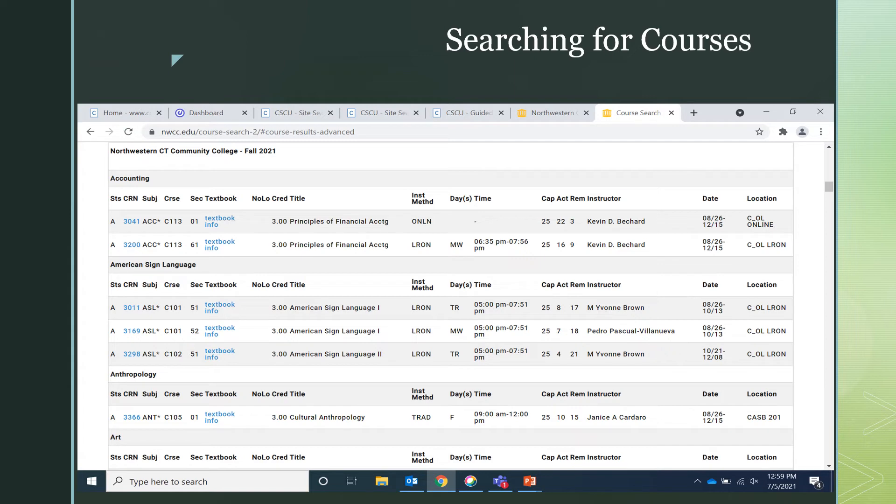The location of your class is listed in the last column on our course schedule. If your class is online, the location will state online. If your class is ELRON or in the virtual classrooms, it will read ELRON. If your class has a building and a room number next to it, that means that you will be required to be on campus in the corresponding building and room number. For example, ASB stands for the Arts and Science building. For a more detailed map of the campus, you can find that on the nwcc.edu website.